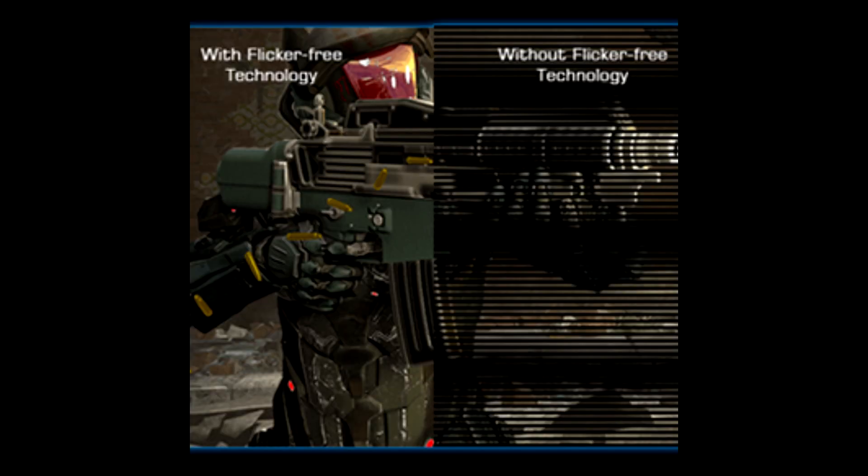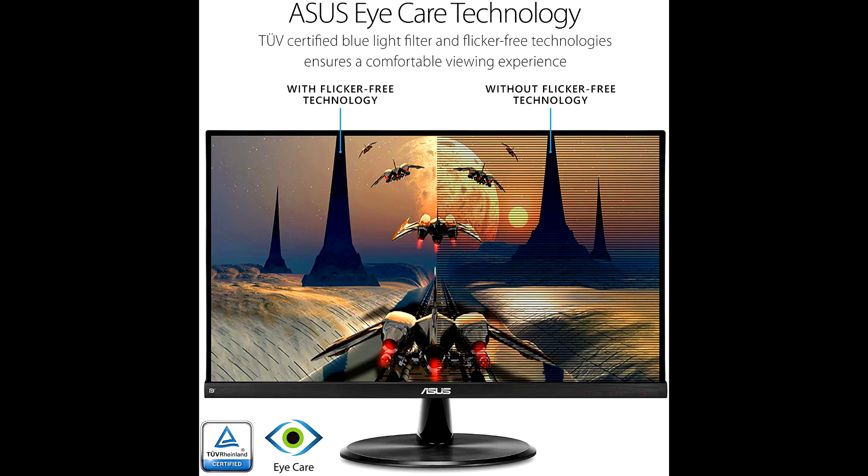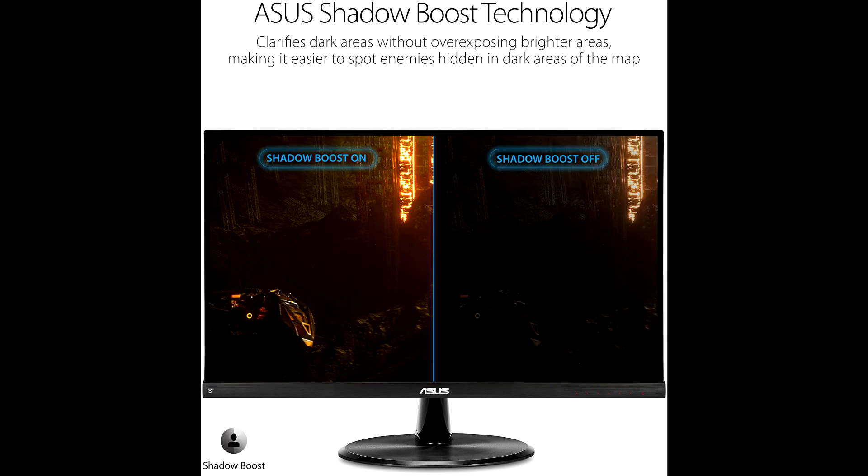This function is co-developed with input from pro gamers. ASUS Shadow Boost technology clarifies dark areas of the game world without overexposing brighter areas, improving overall viewing while also making it easier to spot enemies hidden in dark areas of the map.